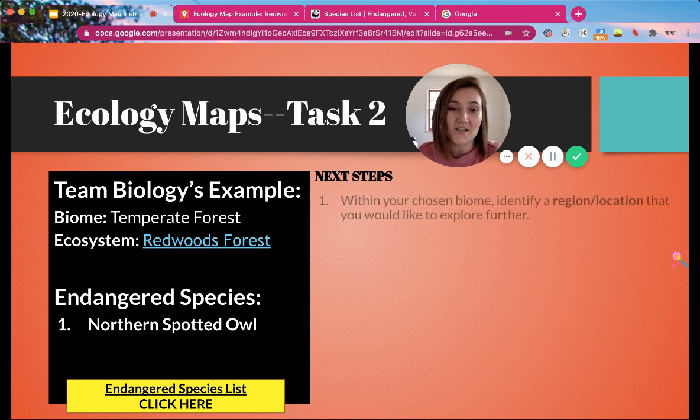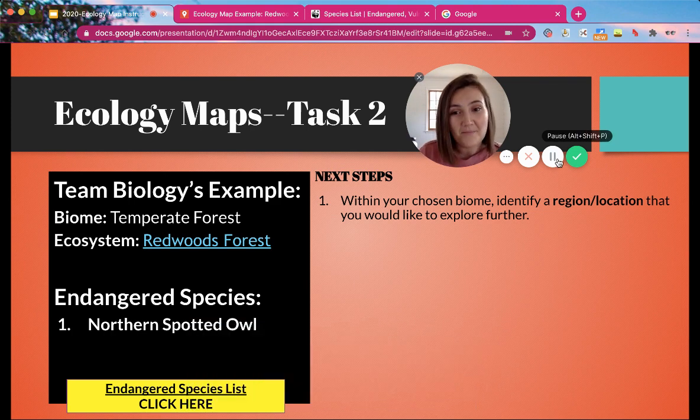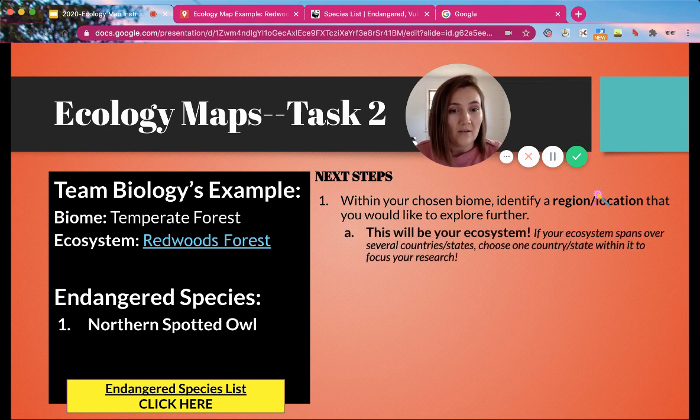With Task 2 today you are going to take your chosen biome and narrow it down by identifying a region or location that you would like to explore further. For example, teen biology's biome of choice was the temperate forest that spans across the entire world, and we narrowed that down to the California Redwoods forest. If your biome spans over several countries or states, try to narrow it down to a very specific region.